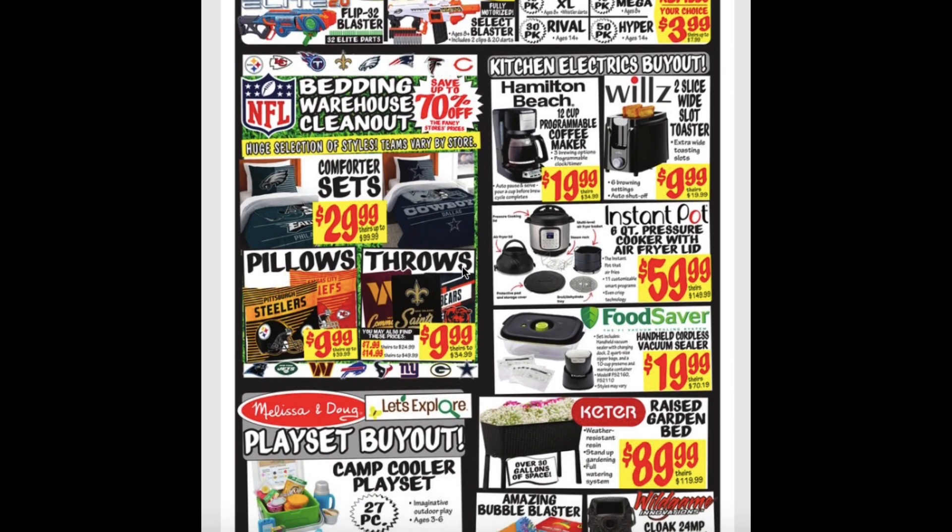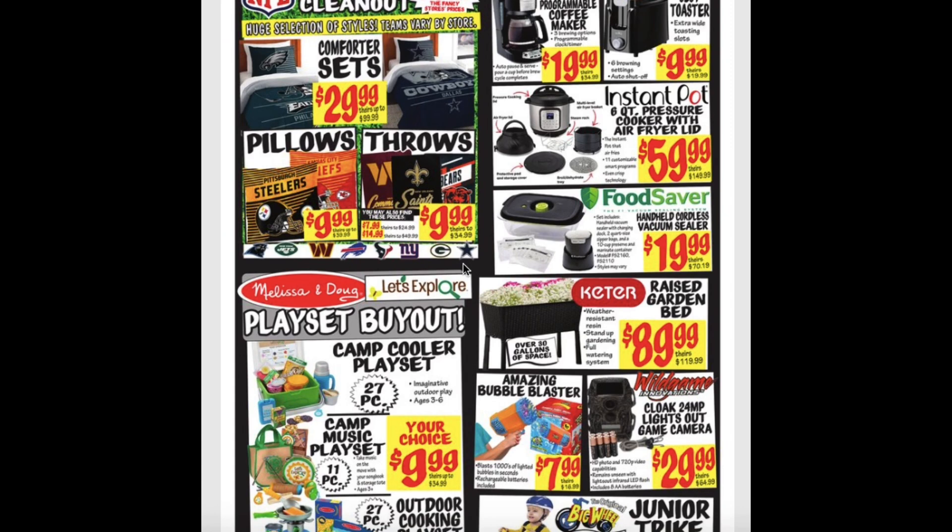Comforter sets for $29.99. Pillows $9.99. And throws are $9.99 as well. The Hamilton Beach 12-cup Programmable Coffee Maker for $19.99. And the two-slice wide slot toaster for $10.00. The Instapot 6-quart Pressure Cooker with Air Fryer Lid is $60.00. The FoodSaver Handheld Cordless Vacuum Sealer for $20.00. And the raised garden bed for $90.00.